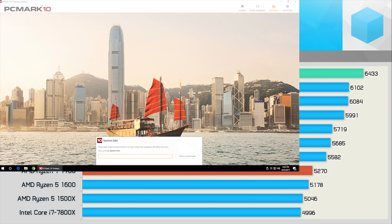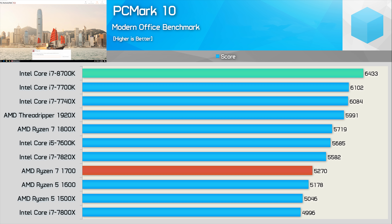Moving on, we have PCMark 10, which gives us a look at how these CPUs compare in more general use case scenarios. Core count isn't that important for the most part here — it's really all about frequency. For that reason, the Core i7-8700K does extremely well, outscoring the 7700K by a 5% margin.